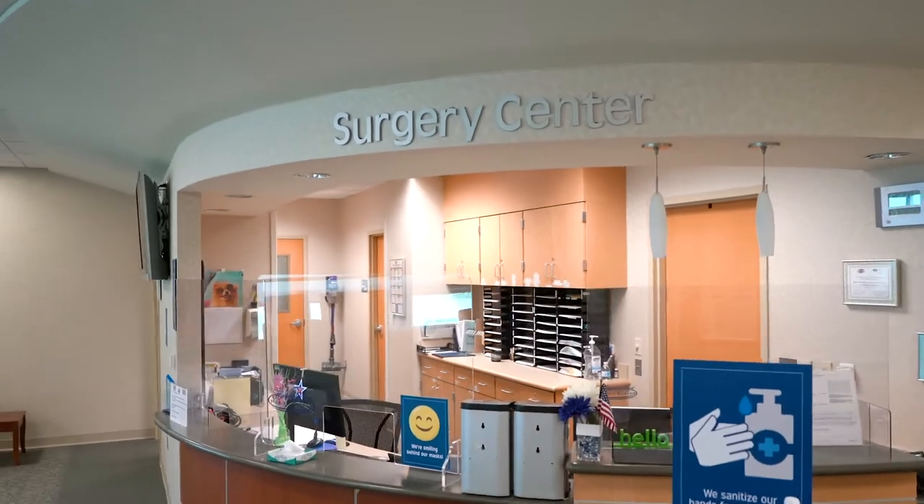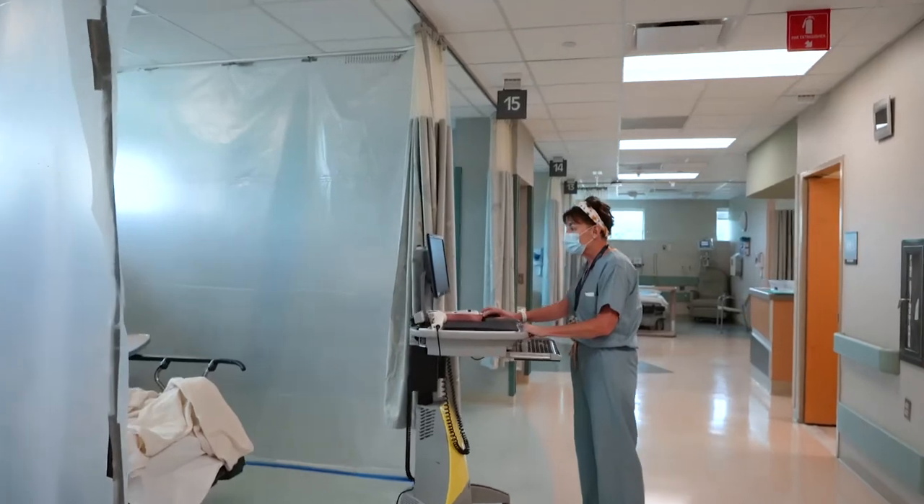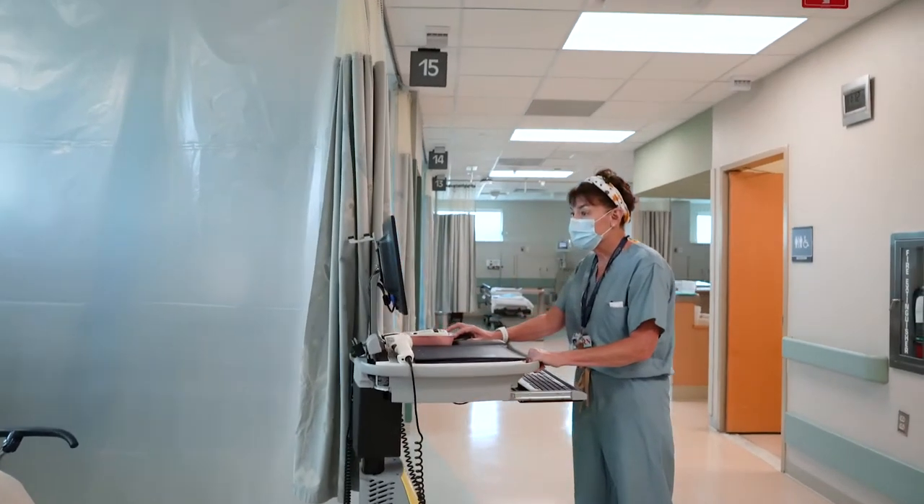It has an on-site pharmacy, it has lab, it has x-ray, it has an emergency room and it has amazing surgical services. We have a functional operating room — three ORs and two endosuites — and we have a pre-post area for recovery.